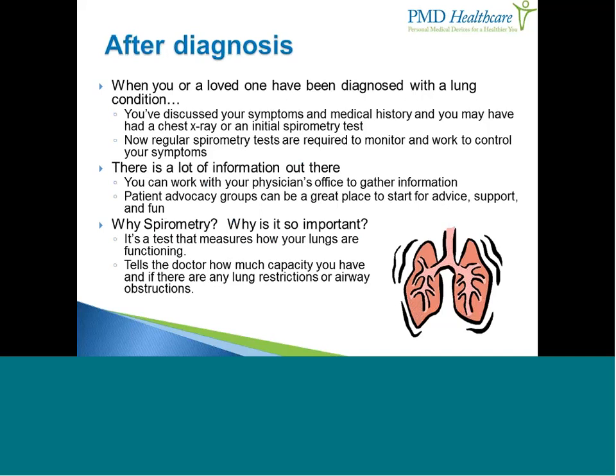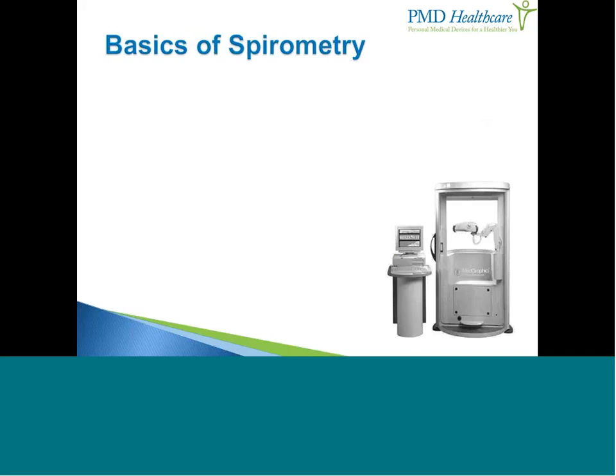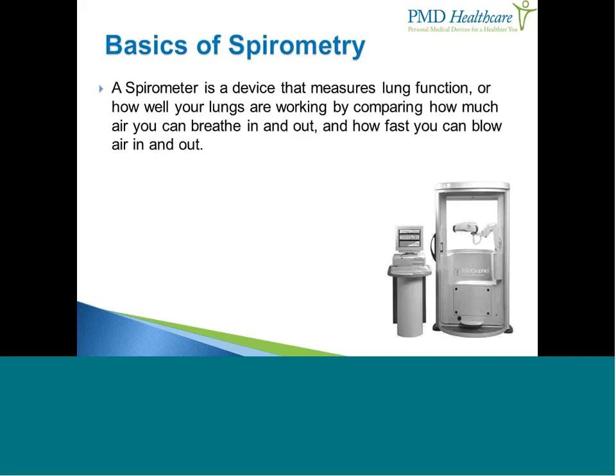So why is spirometry important? It tells your doctor how much lung capacity you have and whether there's any lung restriction or airway obstruction. A spirometer is a device that measures your current lung function — simply stated, it shows how well your lungs are working. We're looking at lung capacity, airflow volume, and airflow speed. Combined, these measurements give us a much clearer picture of what's going on in your airways.